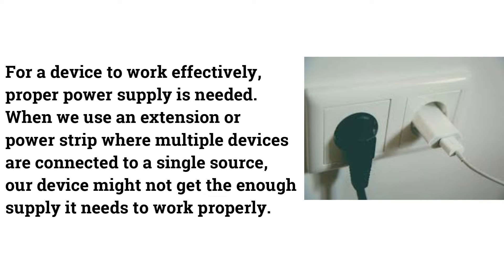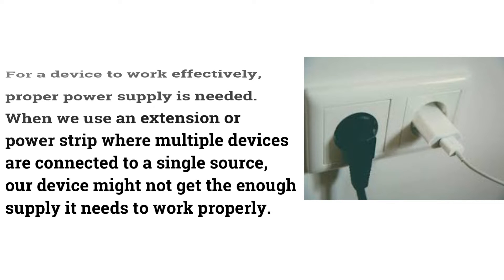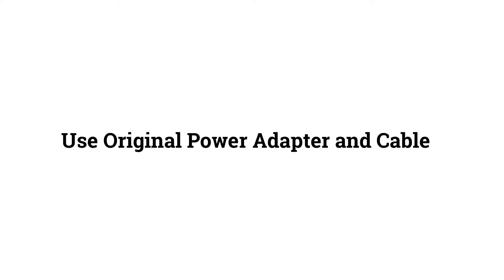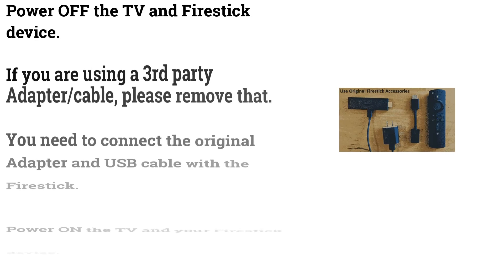For a device to work effectively, proper power supply is needed. When using an extension or power strip where multiple devices share a single source, your Fire Stick might not receive adequate power to work properly.